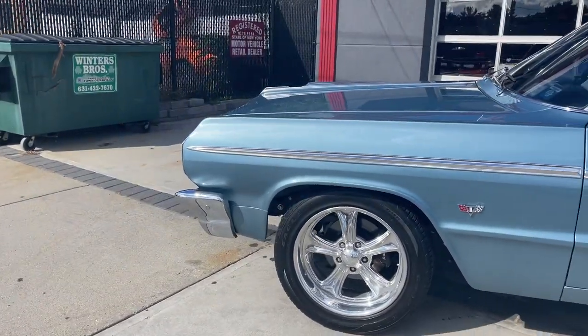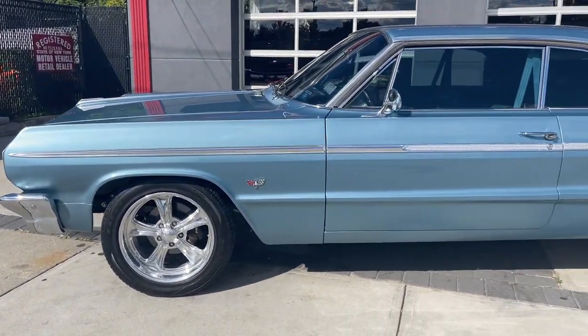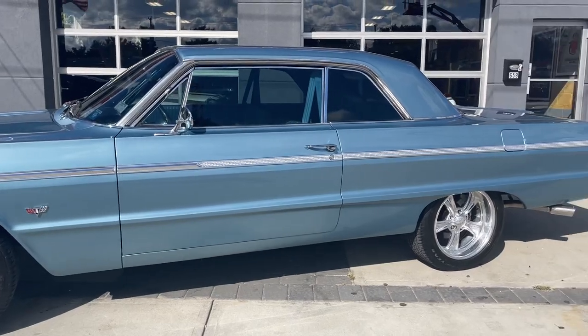This is a true restomod. Check this out at hollywoodmotorsusa.com — too much to list.